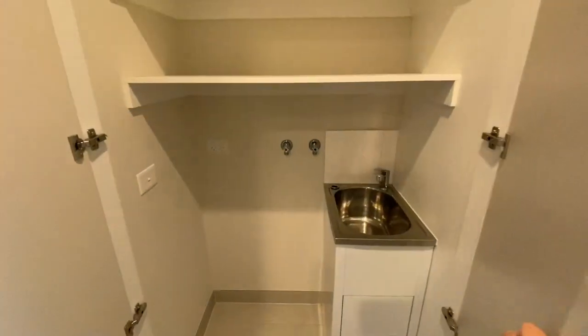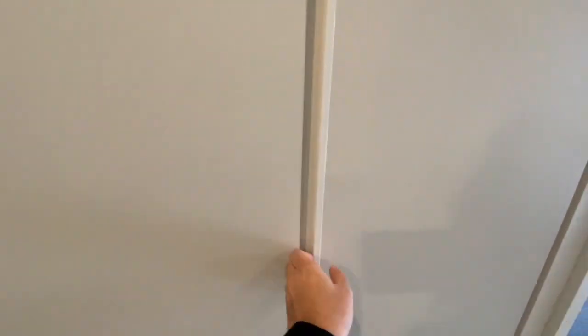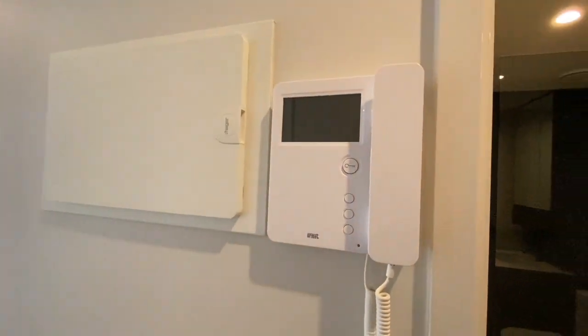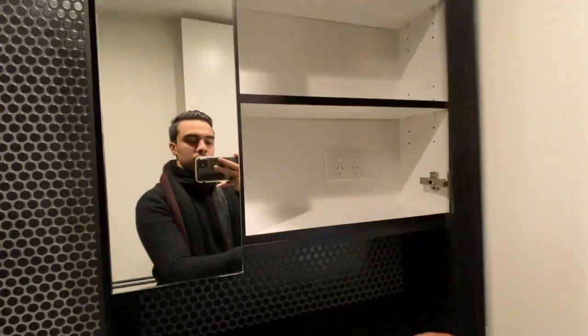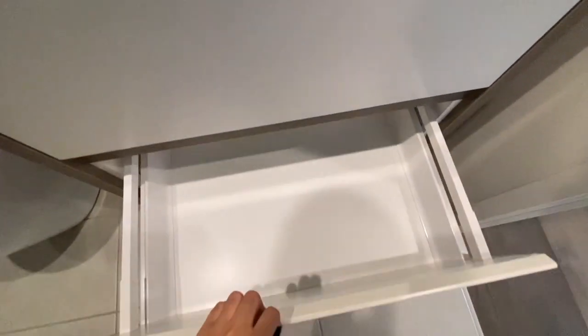The laundry, with more storage on the side. The intercom system and the bathroom, with a large shower and lots of storage behind the mirror and below.